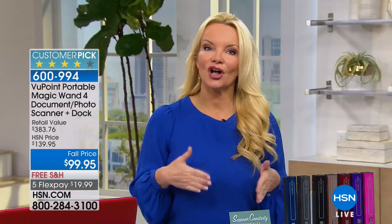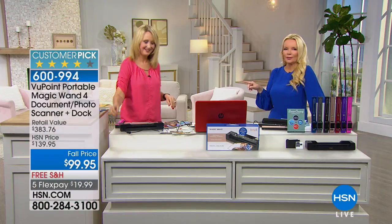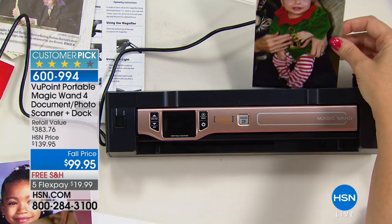It's almost $400 worth of value for what we're doing today at $99.95. But what does it do for you? I'm going to introduce you to Lori Leland — she's one of our technology experts. There's a reason that even people who don't consider themselves electronic whizzes buy our Viewpoint Magic Wand Scanner.